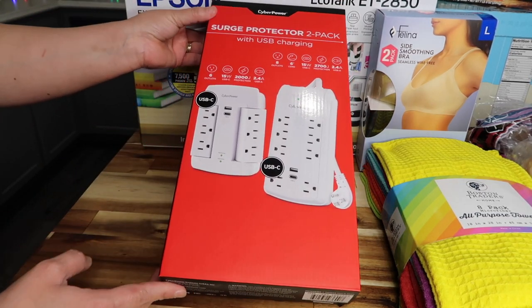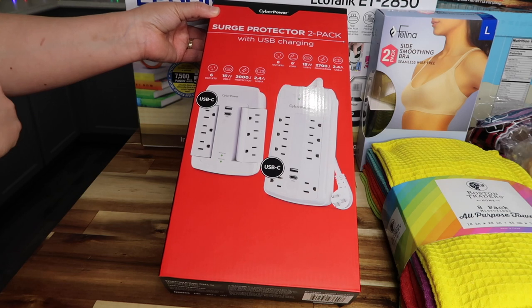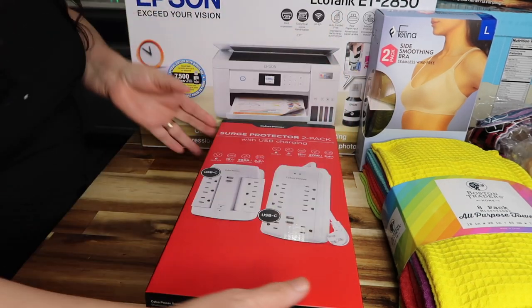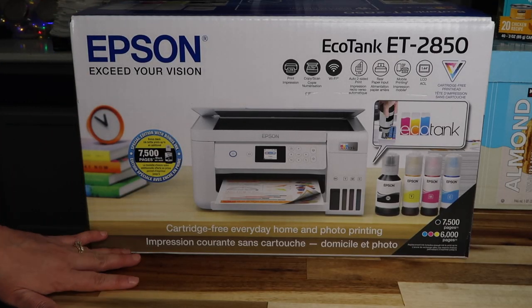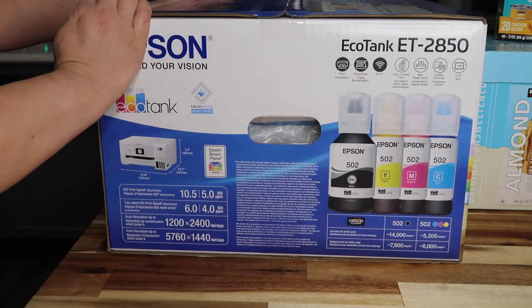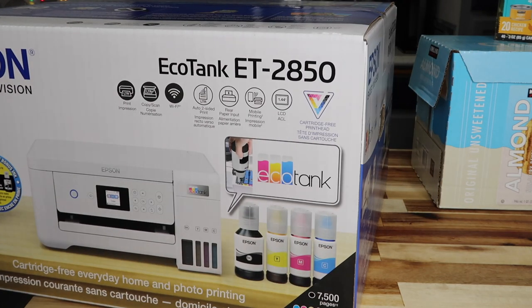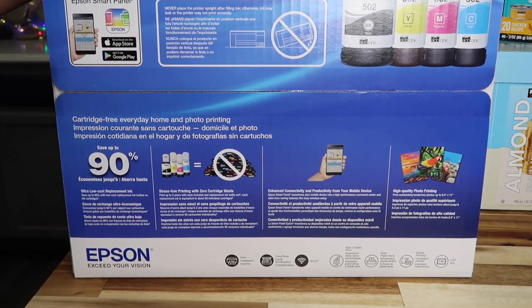I picked up a power surge protector with lots of outlets, USB-A, and USB-C for the new iPhone — $29.99. I also finally got the Epson printer I'd been waiting on — last time it was $80 off, ending up at $199. It's supposed to save money on ink, last longer, and have great color quality. I'll maybe do an unboxing and review.